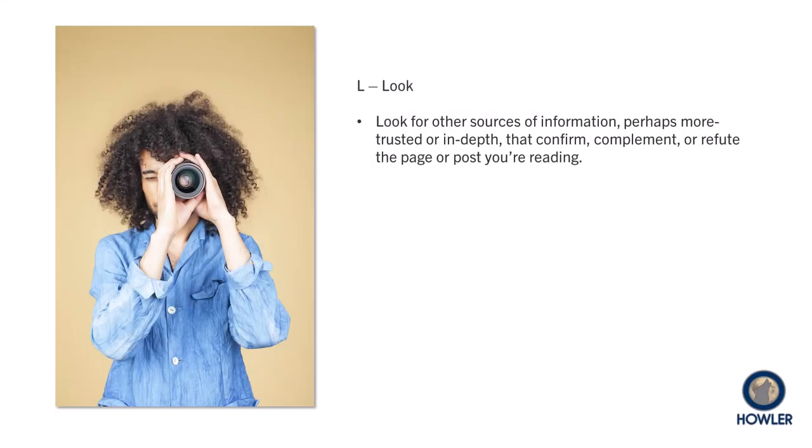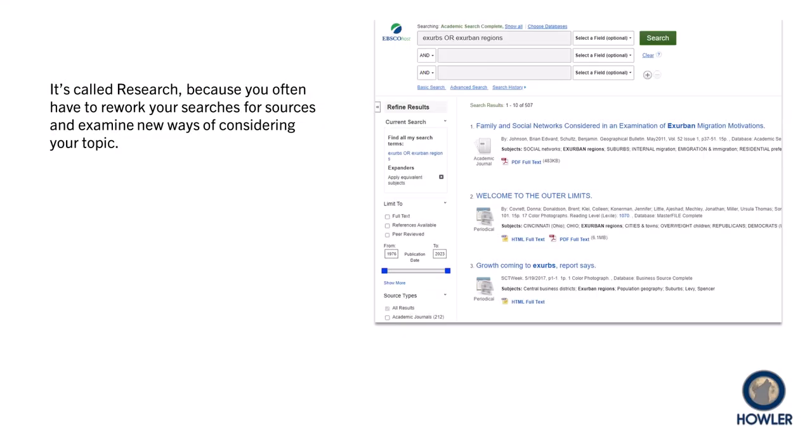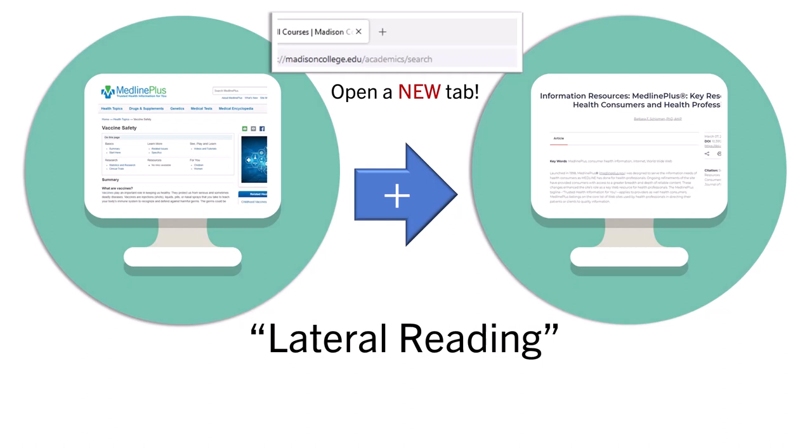Finally, look suggests that you look beyond your current source. It's called research because you often have to rework your searches and examine new ways of considering your topic. As you come across a new potential source, open a new browser tab and discover what you can about it. In a study by the Stanford University Education History Group, successful researchers opened new browser tabs and searched about that source — whether they were professors or undergraduate students, they did far better than those who examined solely what a website claims about itself.